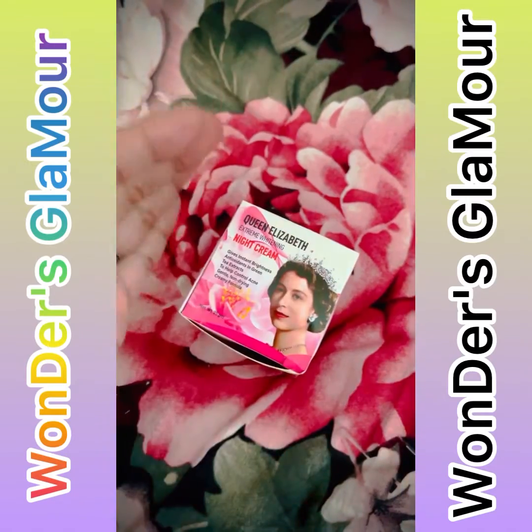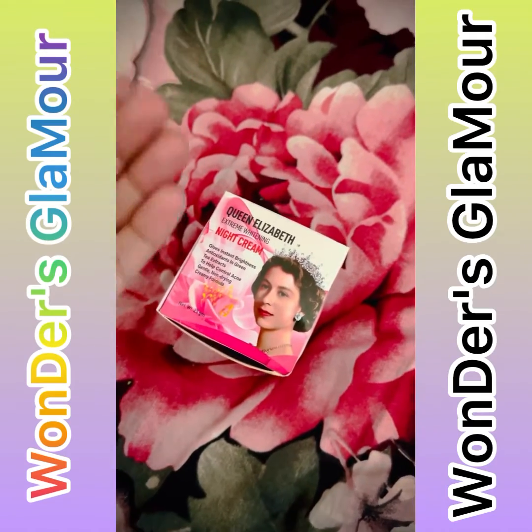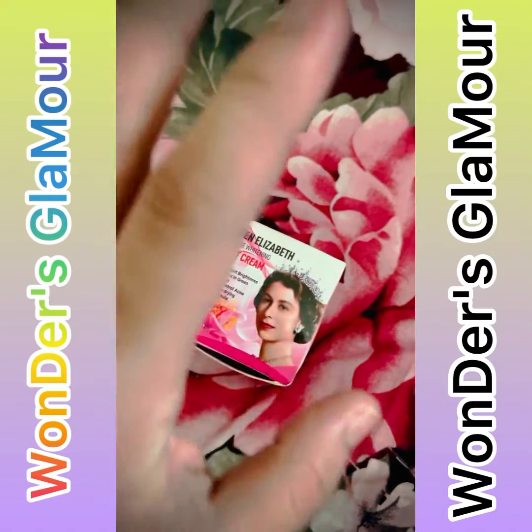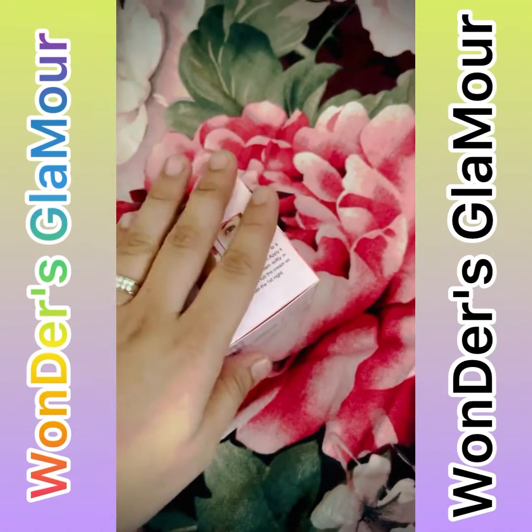It's the best night cream. It's totally whitening and brightening, giving flawless skin. Plus it's nourishing for the skin. It's totally super whitening, super glow, and super brightening. This is made in England.